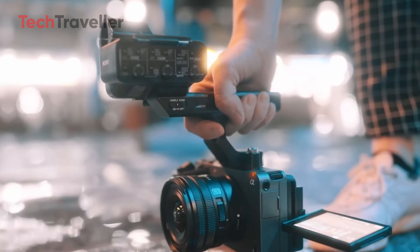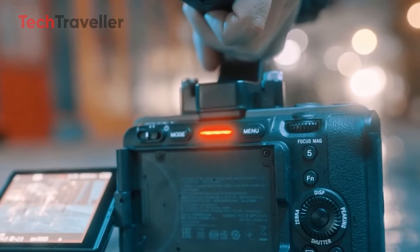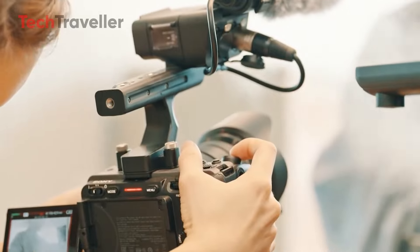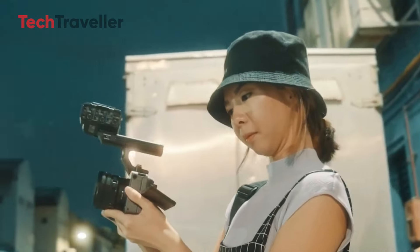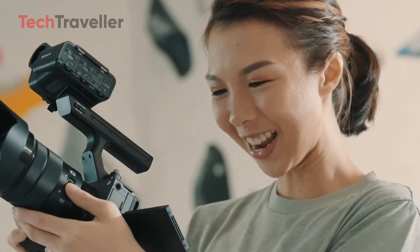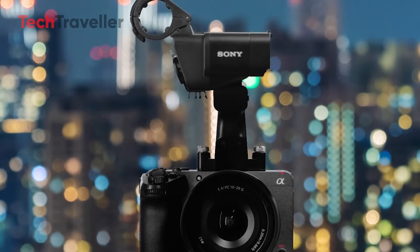The Sony FX30 Mark II promises to be a versatile and powerful tool for filmmakers eager to push their creative boundaries, with its blend of advanced AI technology, robust design, and professional-grade specifications. Keep an eye out for its release in late 2025 — it might just be the camera that takes your filmmaking to the next level. We'd love to hear your thoughts on the upcoming Sony FX30 Mark II in the comments.